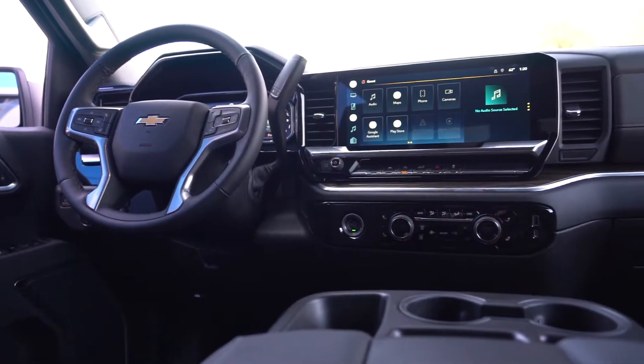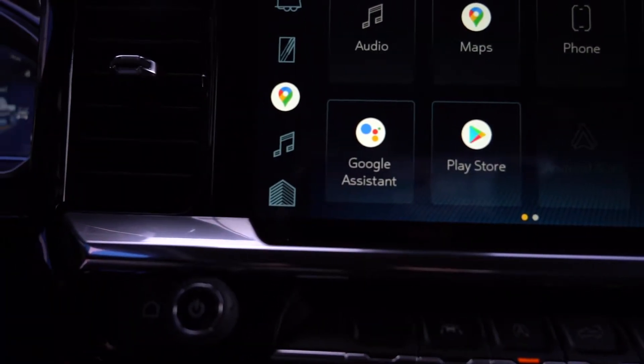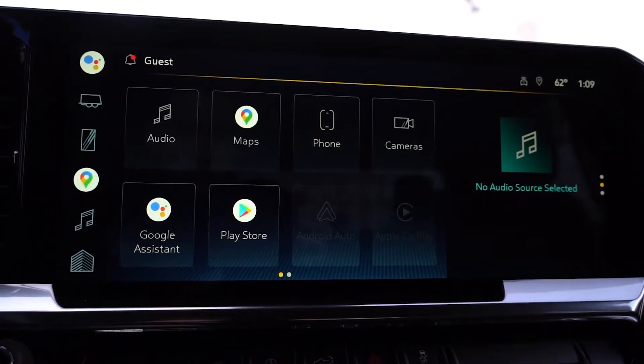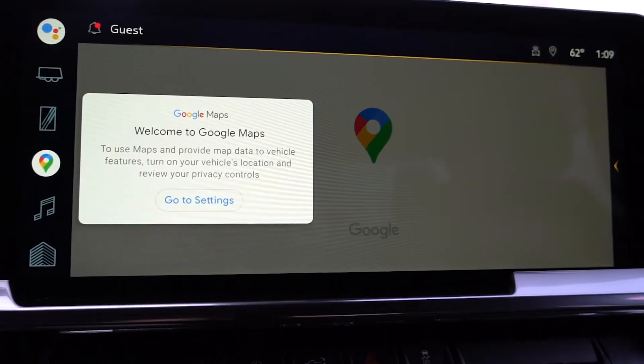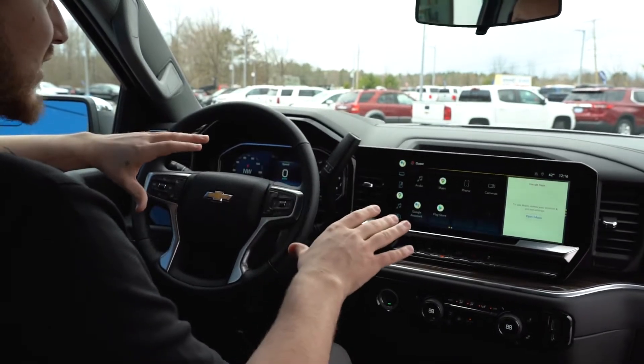The new infotainment center looks incredible. It's got a 13.4-inch screen with Apple CarPlay, Android Auto, and it's also controlled by Google, which is really nice. You're going to get all your features there and it's just a lot nicer to use and to look at while you're driving down the road. This whole new infotainment center — 10 out of 10. They really knocked it out of the park.